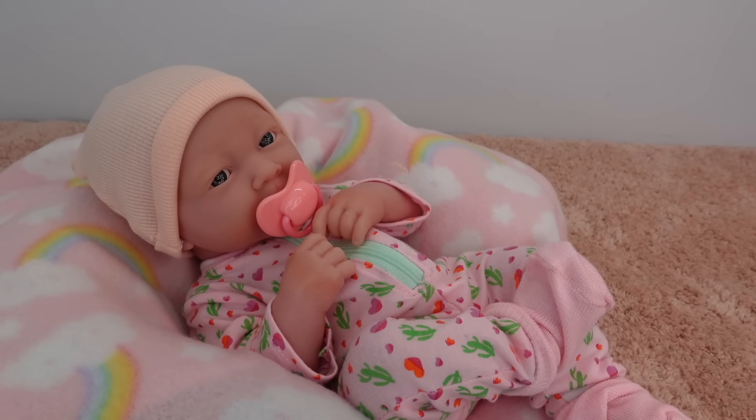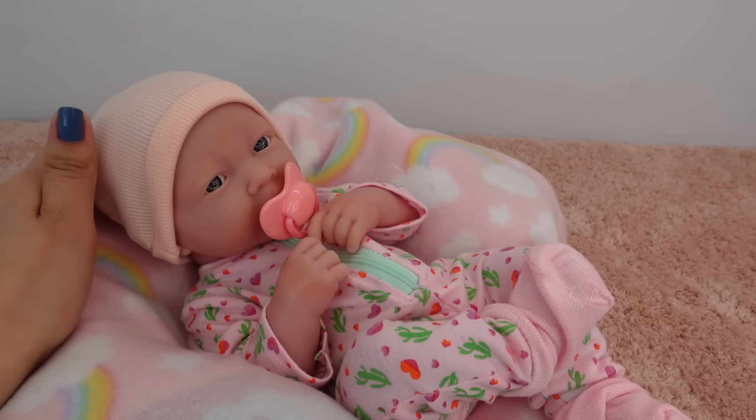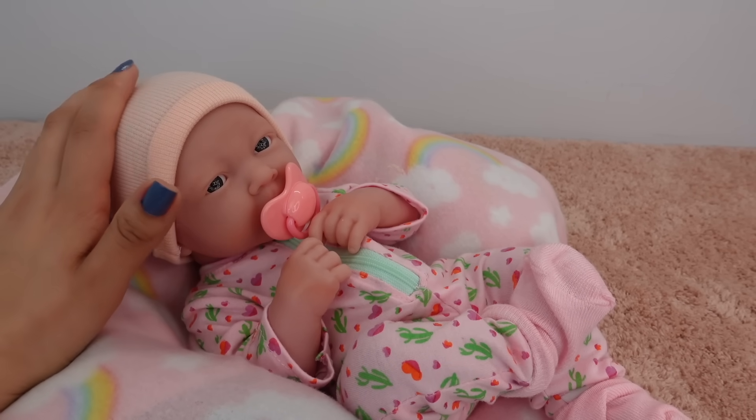Hi guys, welcome back to my channel. In today's video, I am here with my newborn baby doll, and in this video you will get to see her full morning routine.